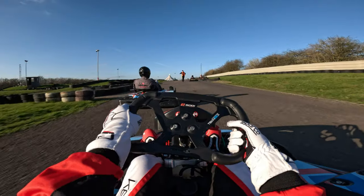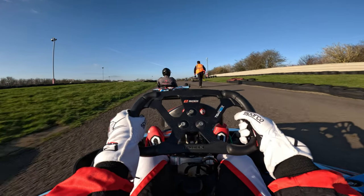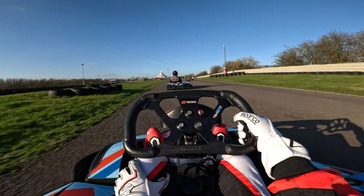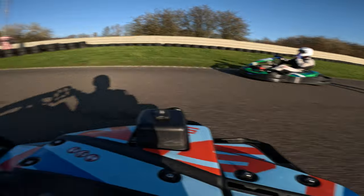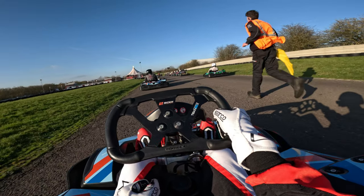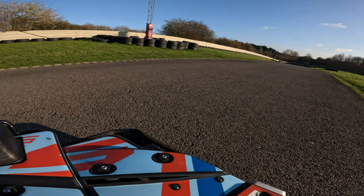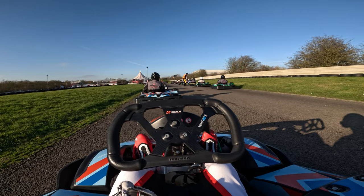Now we're at the end of the qualifying stage and starting to get gridded up for the race. We have to park just before the grid slots so they can call us out one by one to correctly grid us up. I was at the back here, and this is where I actually noticed how many karts there were on track — whilst racing around before, everyone was spread out quite a bit so you didn't really realise how many 30 karts actually is, but when you're behind them all it is quite crazy.